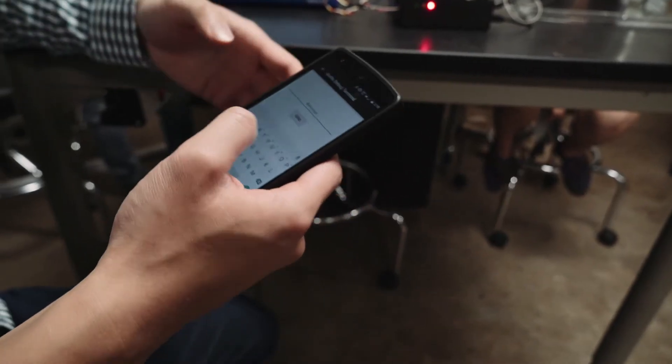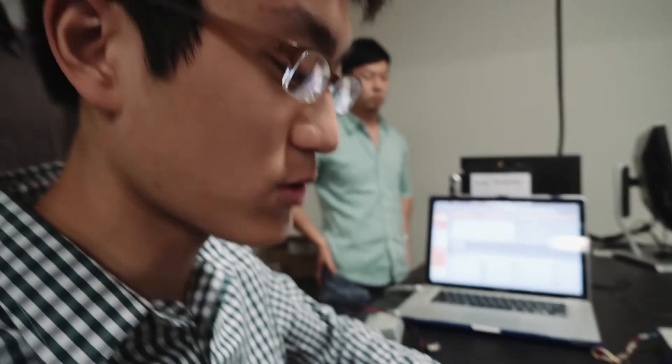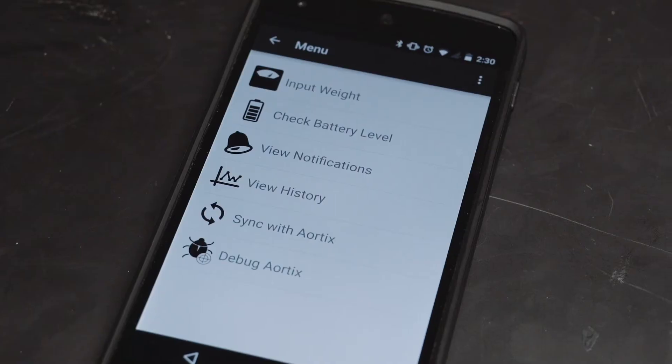We can change settings on the app. Right now we just tell it C speed high. The patient wouldn't be able to do this — it would be from the physician — but we have this just for demo purposes.